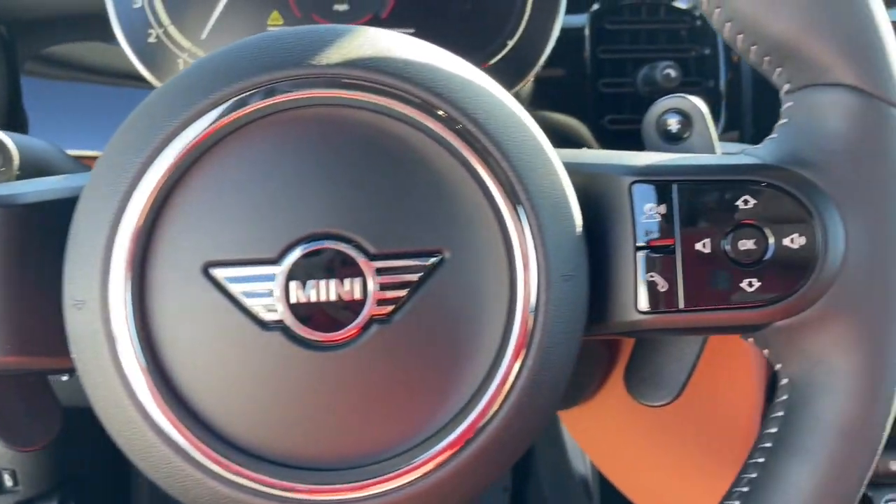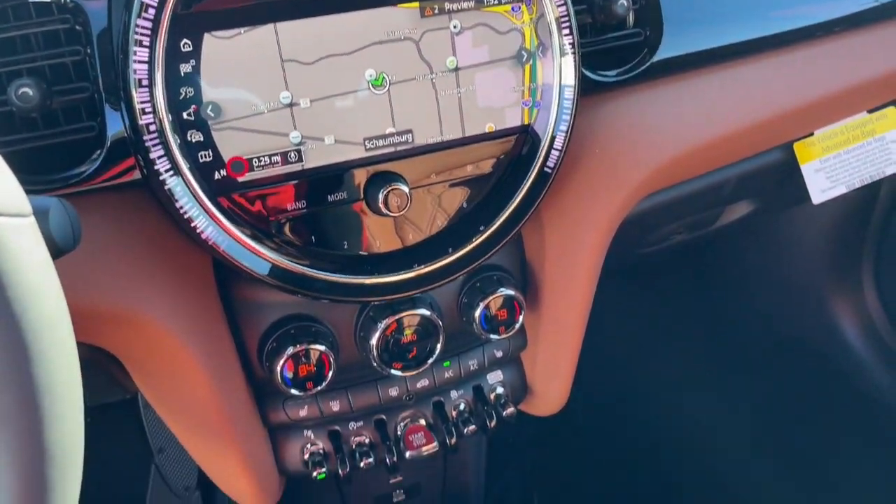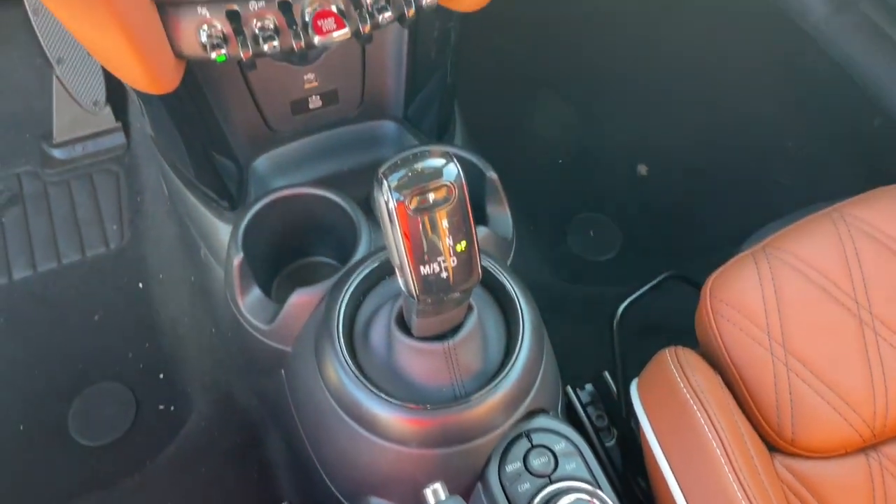Potent performance blends with whimsical retro style in this joyful mini convertible. See for yourself when you take it out for a test drive. Our professional staff looks forward to giving you excellent service.